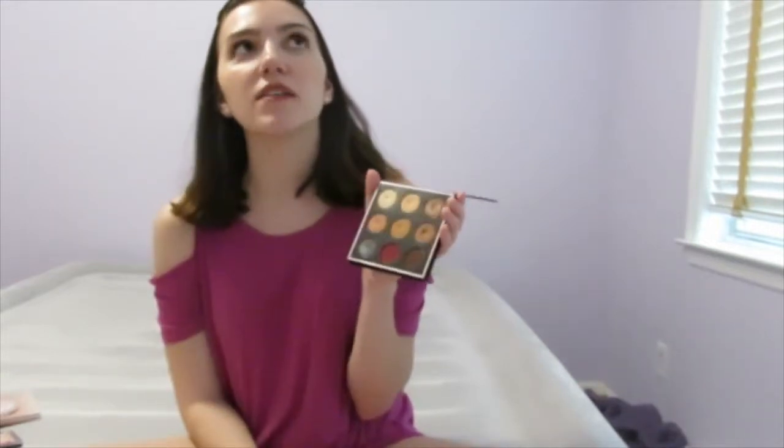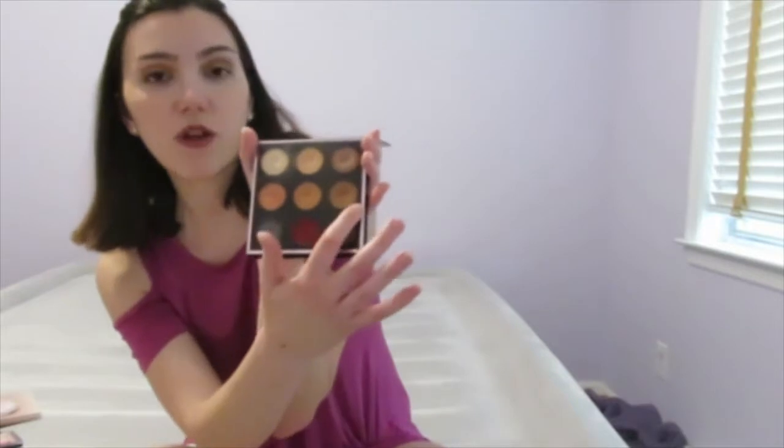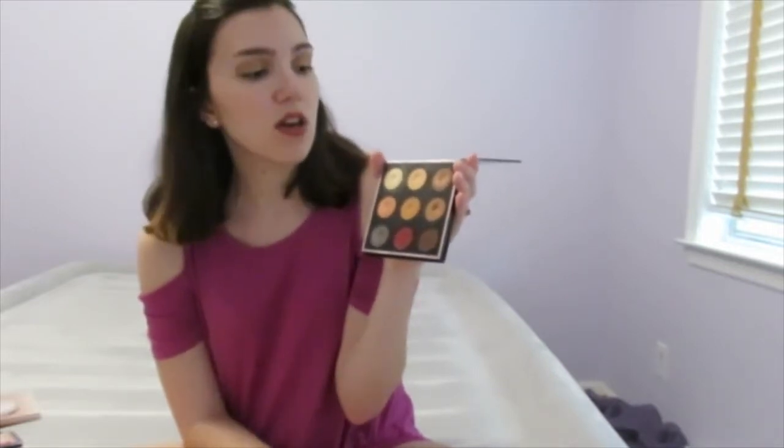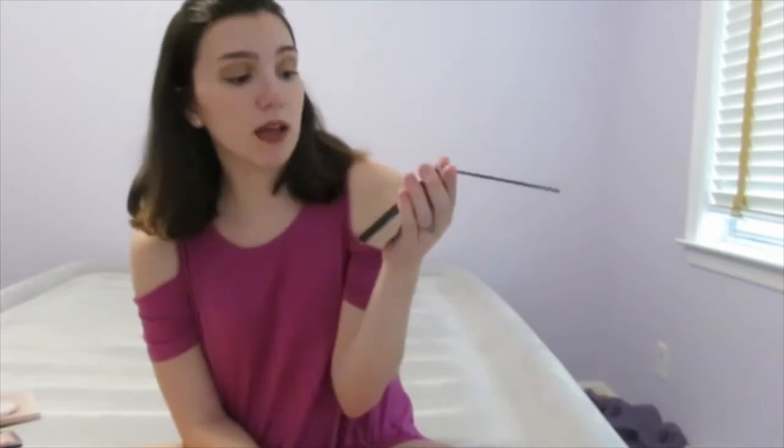For eyeshadows, I believe you've seen this quite a few times — it's the Manny MUA palette. Say what you want about Manny, but I like him. I waited for his palette; as soon as I saw him talk about it I was like 'I need it.' The site crashed on the first launch so I got it on the second. I love the shade Artemis, I love Luna. It's a warm-tone palette, which I love.